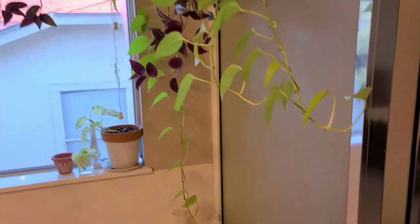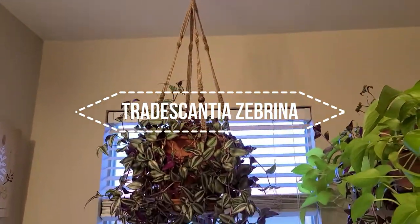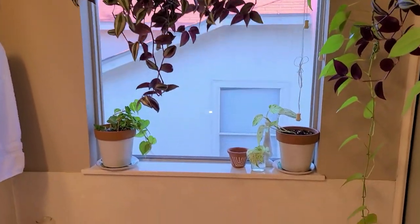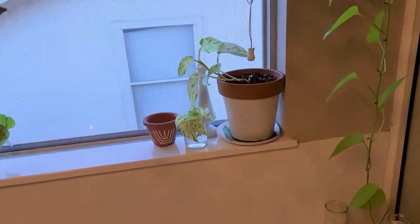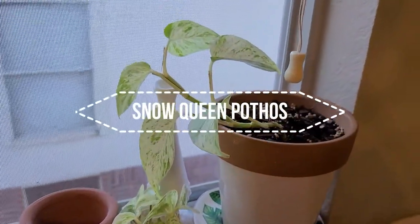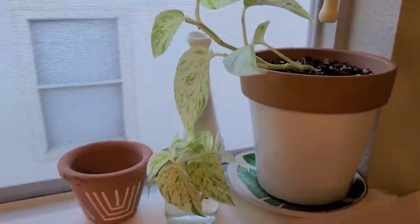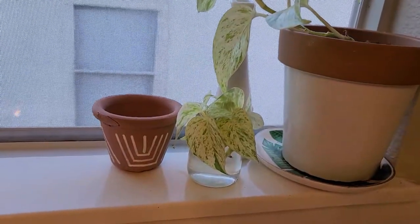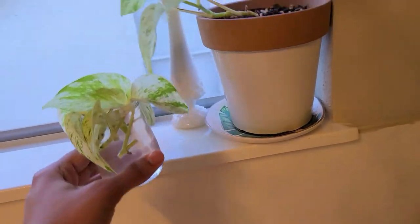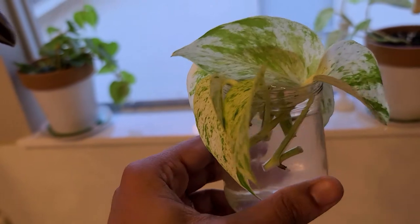The Neon Pothos is so long — I'm getting ready to chop and propagate that. And this is a big boy Wandering Dude that I have hanging right above the bathtub, and it will hit you in the head when you get in there. Snow Queen Pothos — one of my favorites. You can see that I did propagate her so that she can get a little bit more full. I will be putting those propagations in the pot once they get some good roots going. Shouldn't be long.